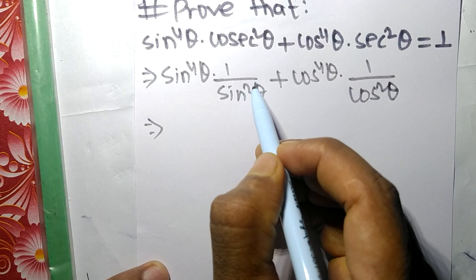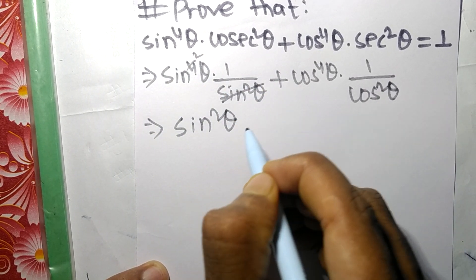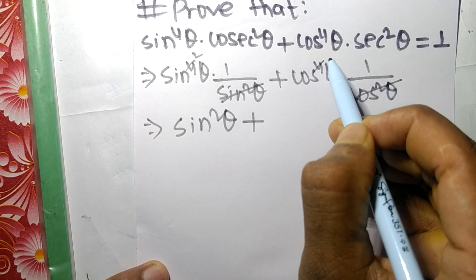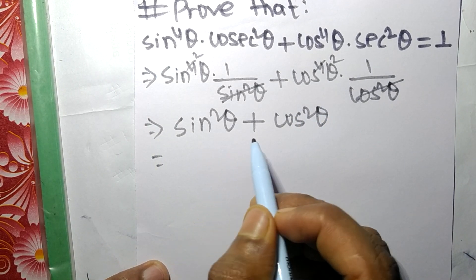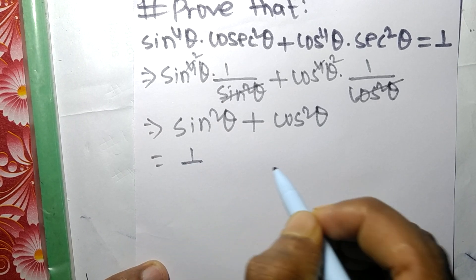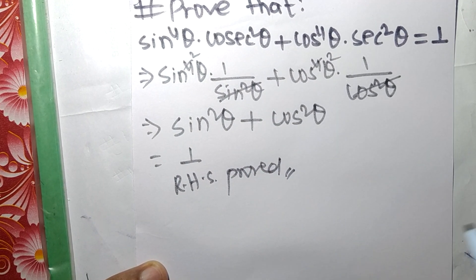Now, cancelling sin²θ from sin⁴θ · (1/sin²θ) leaves sin²θ, and similarly cancelling cos²θ from cos⁴θ · (1/cos²θ) leaves cos²θ. So we get sin²θ + cos²θ, whose value is 1, which is our RHS. Hence proved.